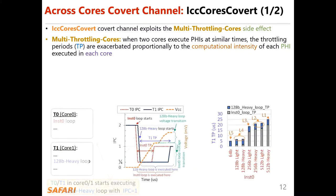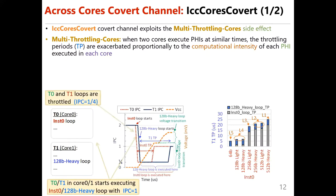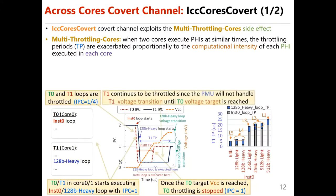As illustrated here, T0 and T1 in core 0 and core 1 start executing an N0 and 128-bit heavy loop, both with IPC of 1. T0 and T1 loops are throttled. Once the T0 target VCC is reached, T0 throttling is stopped. T1 continues to be throttled since the PMU will not handle T1 voltage transition until T0 voltage target is met.